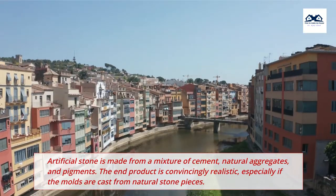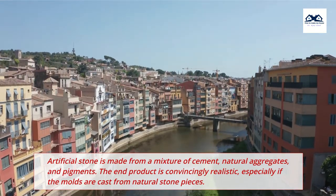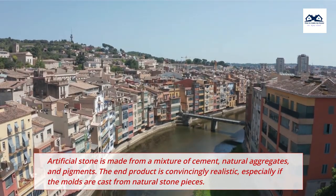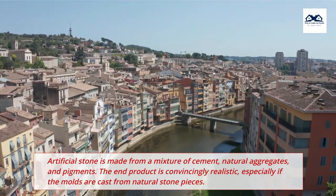Artificial stone is made from a mixture of cement, natural aggregates, and pigments. The end product is convincingly realistic, especially if the molds are cast from natural stone pieces.